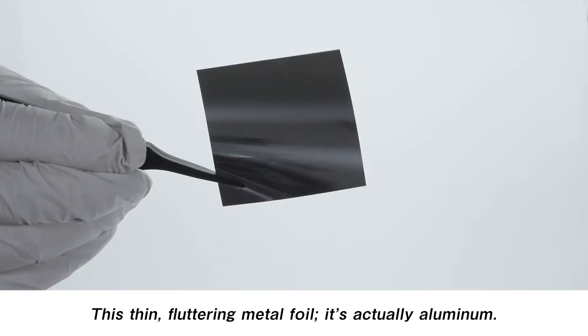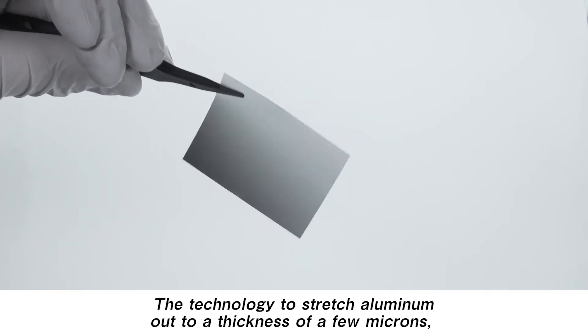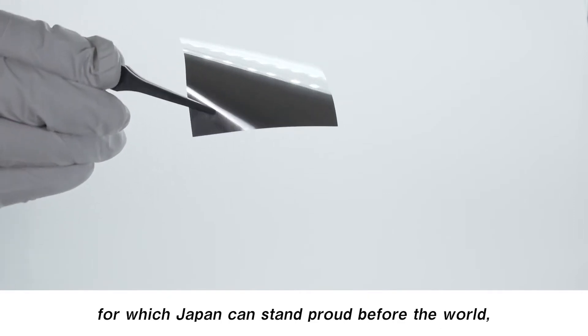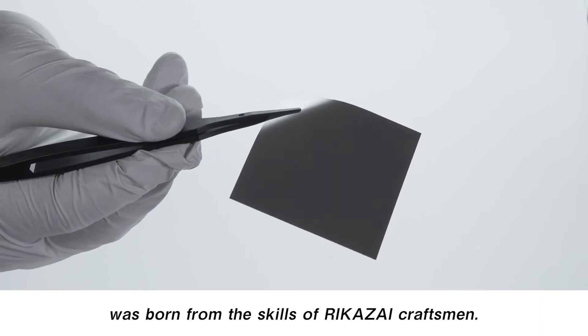This thin, flattering metal foil is actually aluminum. The technology to stretch aluminum out to a thickness of a few microns, for which Japan can stand proud before the world, was born from the skills of Rikazai craftsmen.